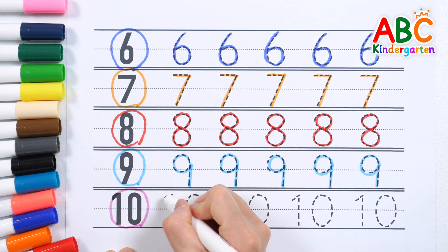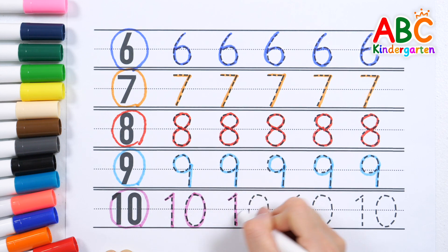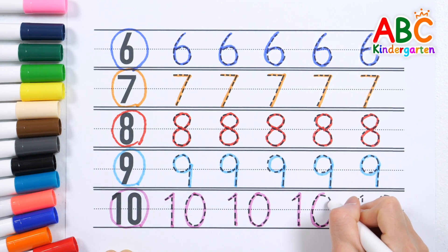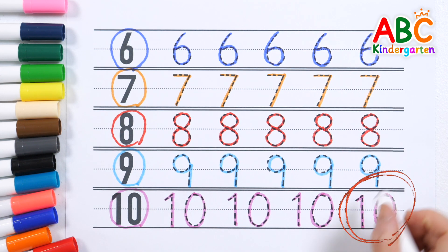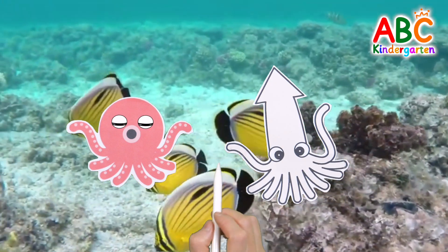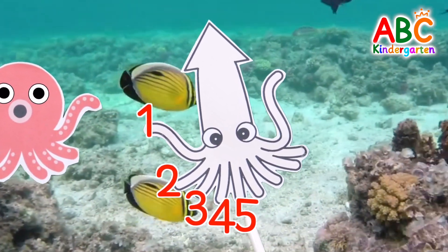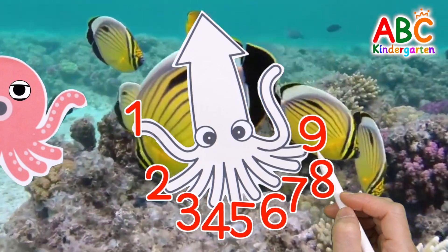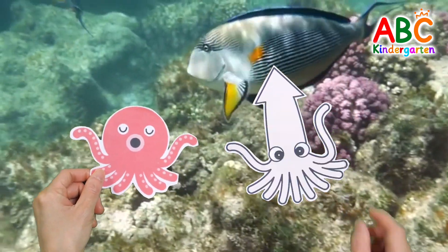Ten, ten, ten, ten. Great job! Let's count the squid legs: one, two, three, four, five, six, seven, eight, nine, ten. Squid has ten legs! Great job.